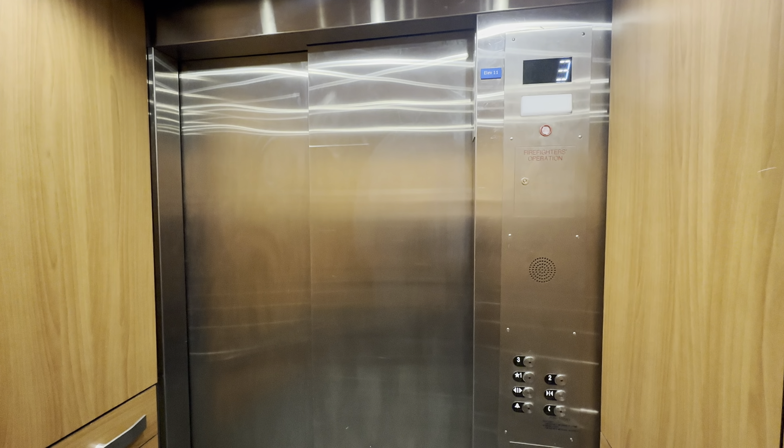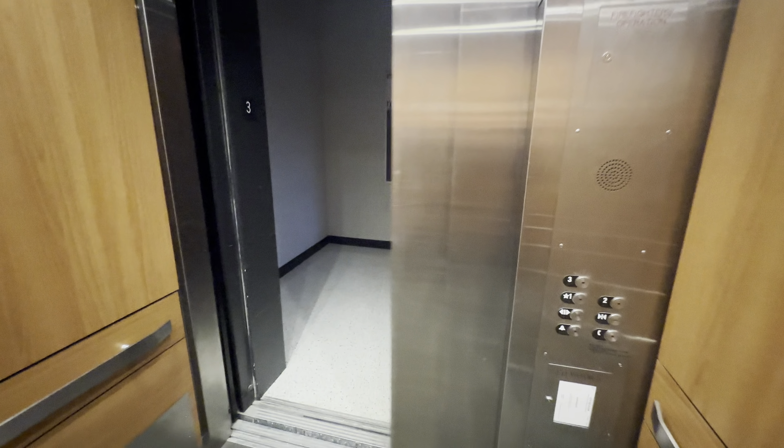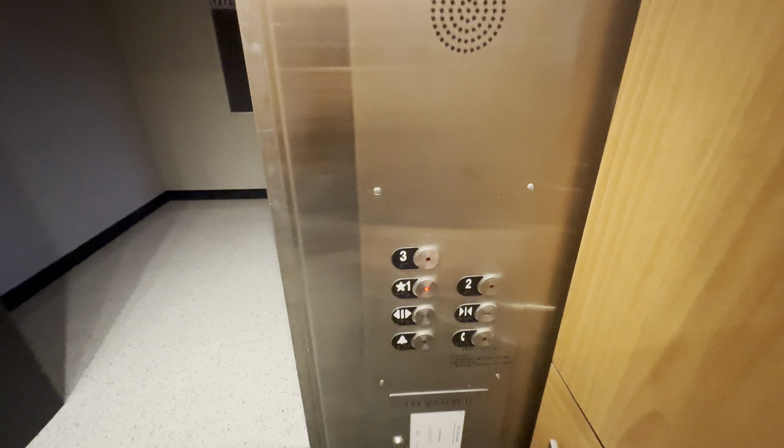Third floor. That's the original motor. What is up here? It's just classrooms. Going down.